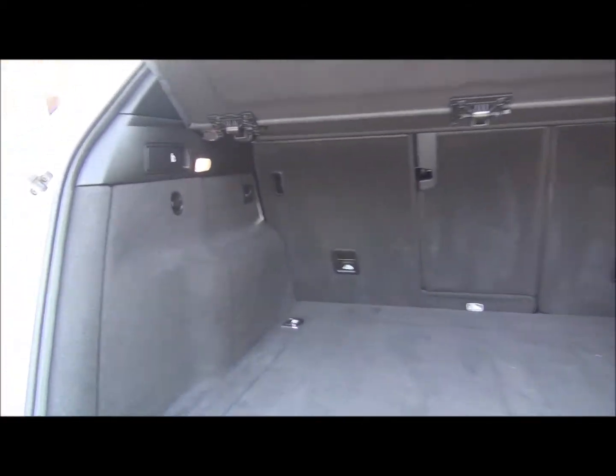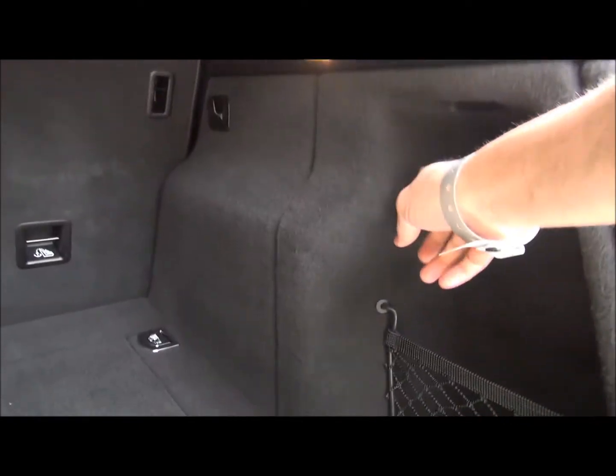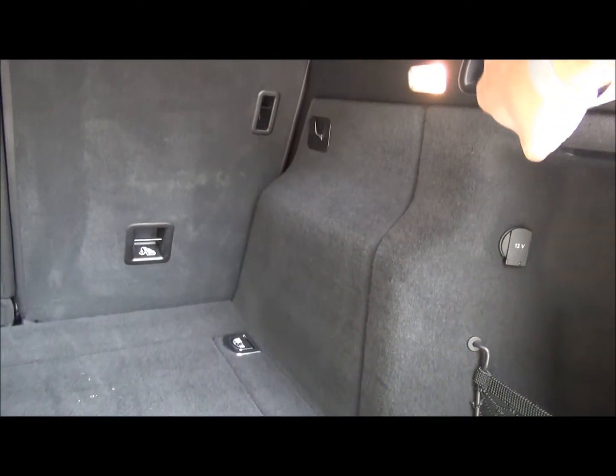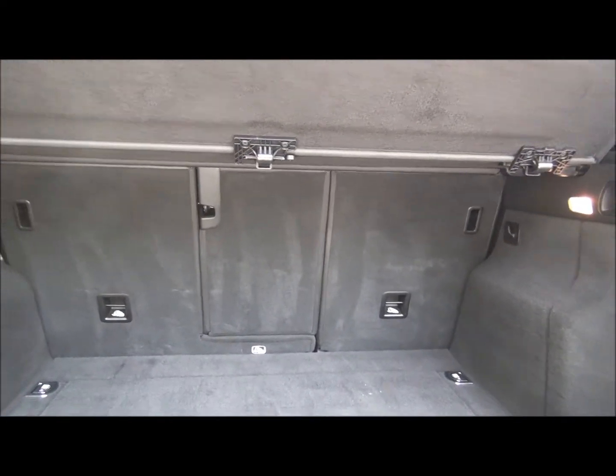So we have the boot inside here, the trunk space — you've got a pass through here to the rear seat, a power adapter, and I believe this is to pull the seat back to create a whole flat bed all the way back.